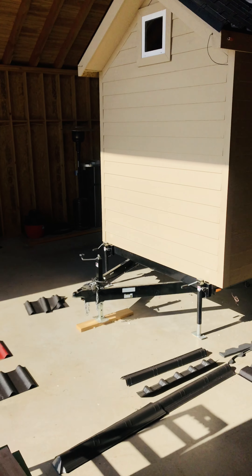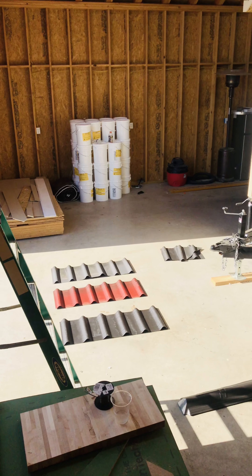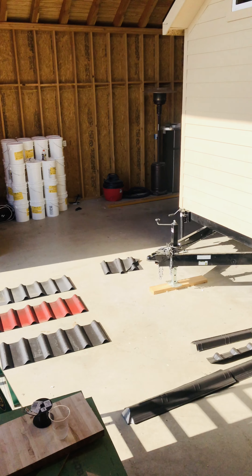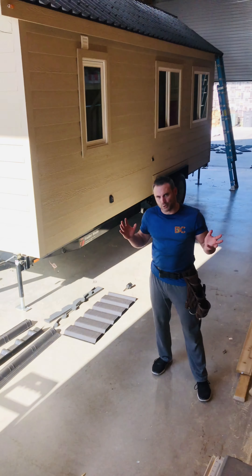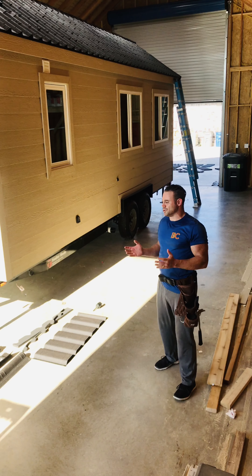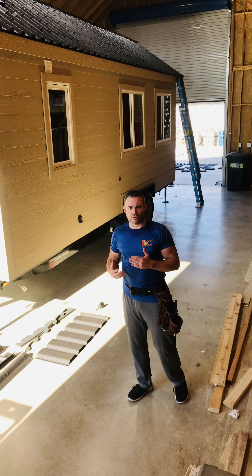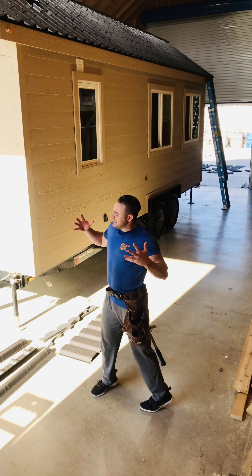You can kind of see the shingle pieces over there on the ground. One really nice thing too: if something happens — if a tree branch falls and hits your roof — you can actually unscrew one single shingle and put it back. So it's also very easy to maintain, and we just really love how it looks in terms of resembling a house.